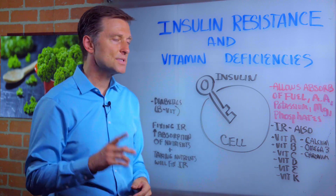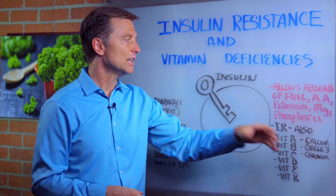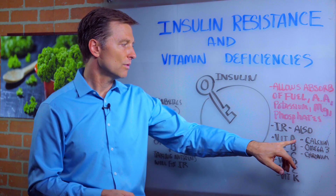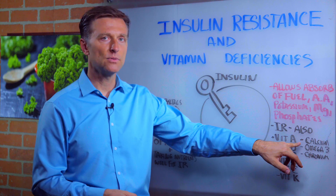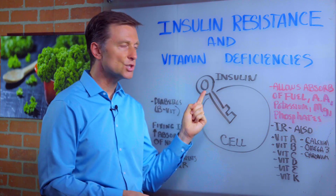I'm going to put some links down below. When you take these vitamins in their natural form, you can improve insulin resistance. Vitamin A — taking vitamin A will improve insulin resistance. It actually fixes this; it improves the key to work better in the body.